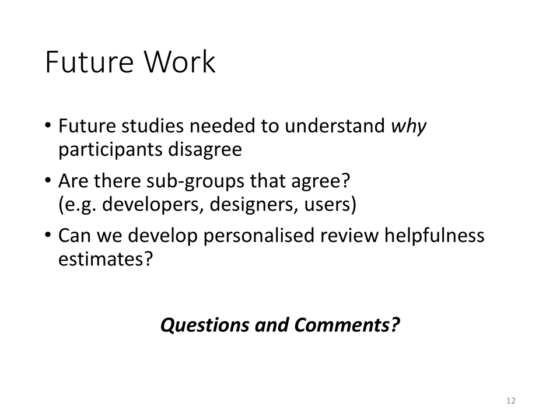So that's something that would be interesting to investigate in the future. Although at this point we can safely rule out any hope of a one-size-fits-all helpfulness classifier, there remains the possibility of developing some sort of personalized helpfulness estimate for the particular person who wants to find helpful reviews. Let me know below if you have any questions or comments, and thanks for watching.